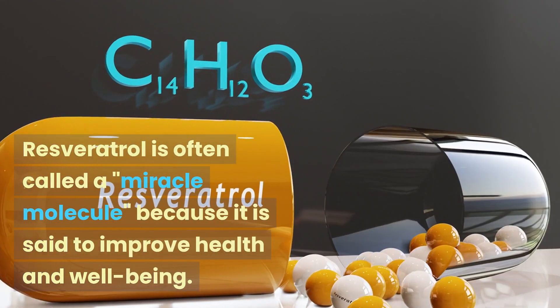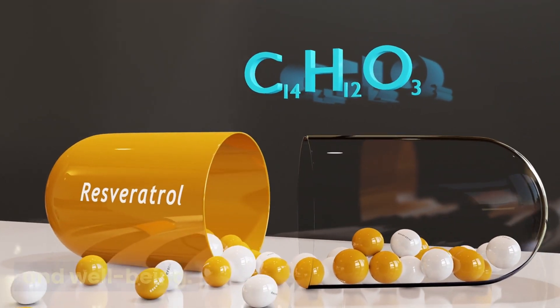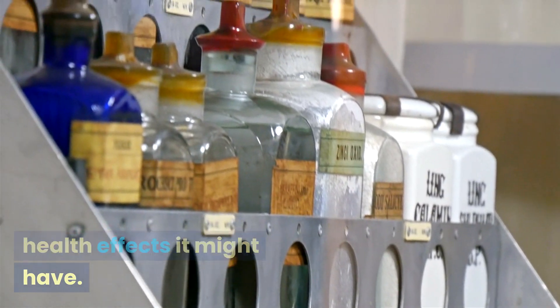Resveratrol is often called a miracle molecule because it is said to improve health and well-being. But it is important to know where it comes from, how it works chemically, and what health effects it might have.